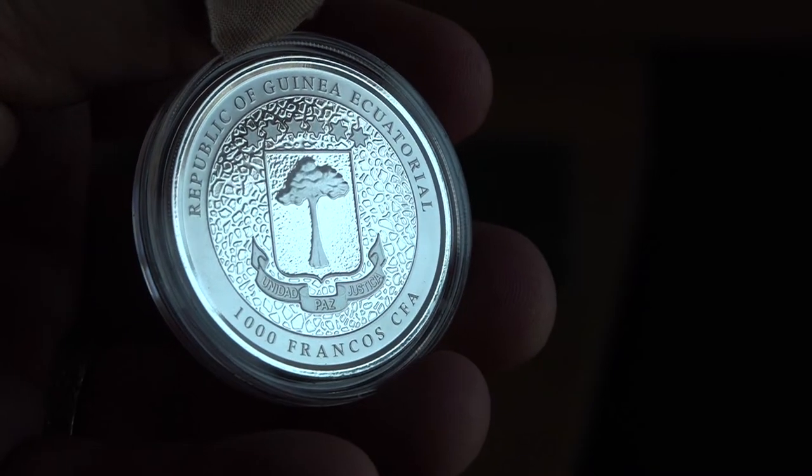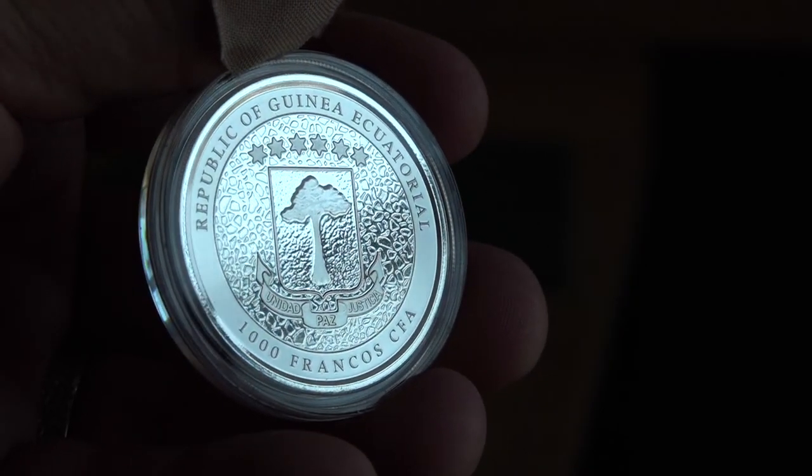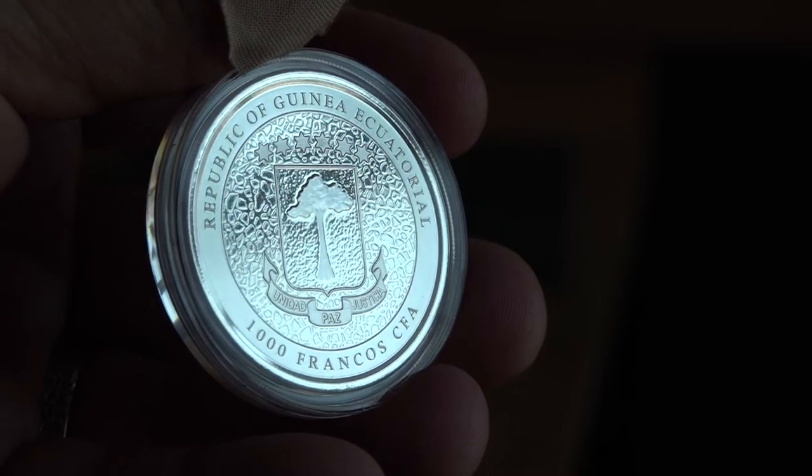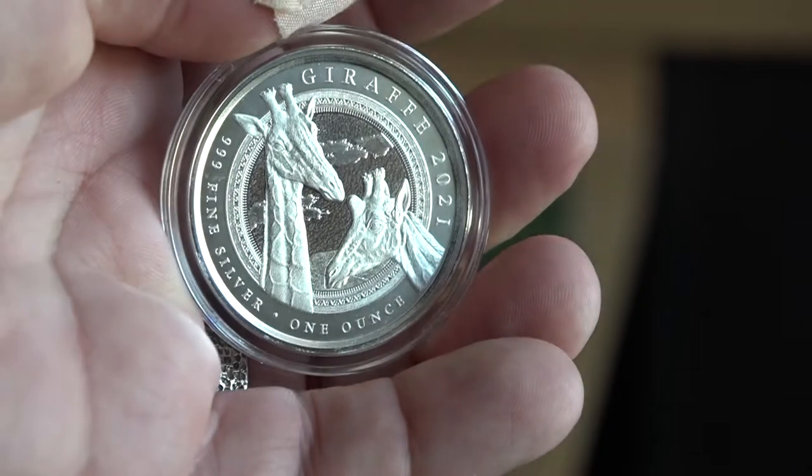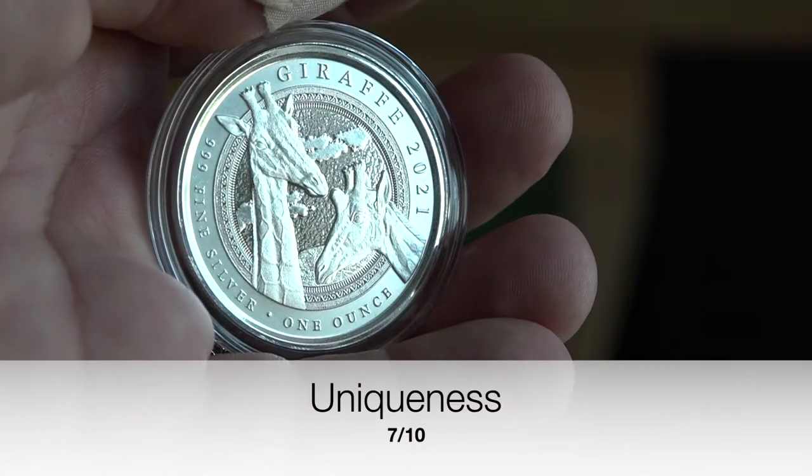Uniqueness is our last category. We are met with a mammal that is occasionally featured by other nations in silver coins, but this is the first from Equatorial Guinea. The design is fresh, but the subject is not overwhelmingly unique, and it scores a seven due to the low mintage and interesting design.